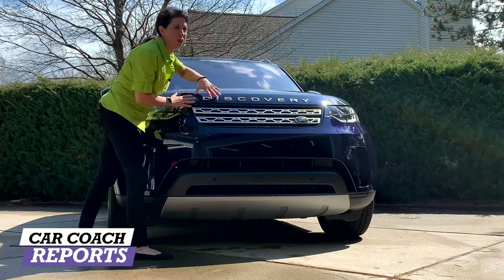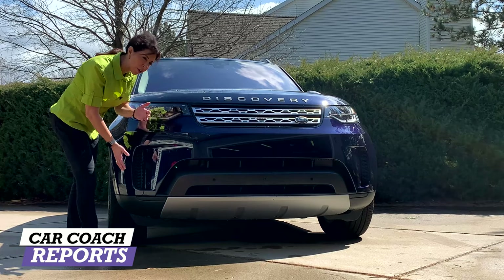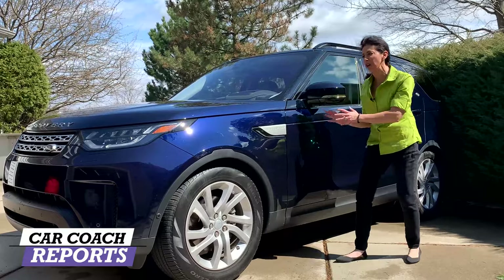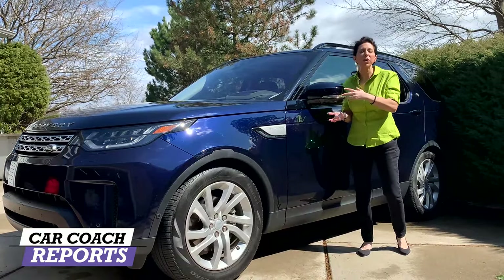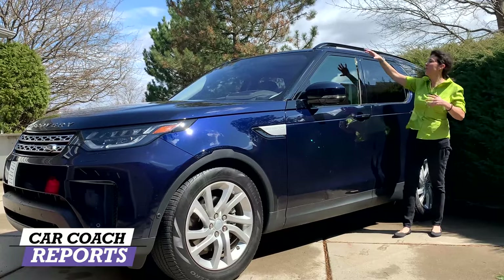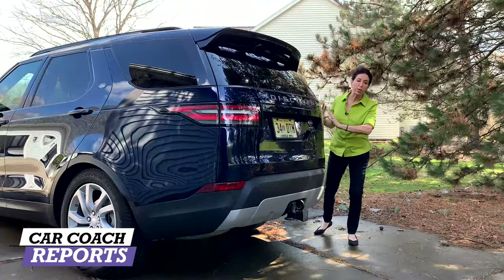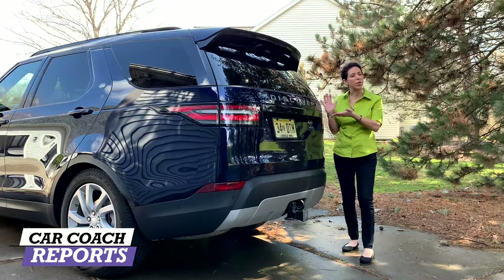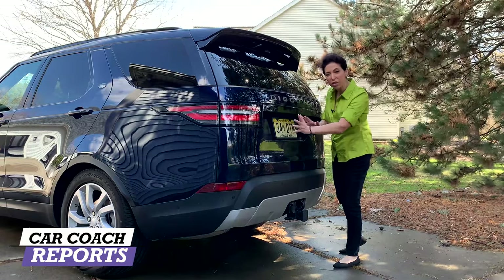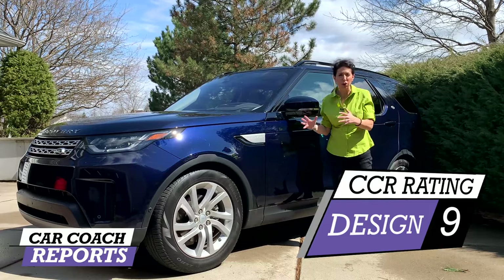Looking at the design of the Discovery, I like the aluminum grille and the LED headlights — pretty much standard on luxury vehicles. The functional vents are also important. The Discovery rides on 20-inch alloy wheels that look really good and match nicely with the dark blue color. Along the side I love the Discovery detail. It matches the Land Rover family design — similar body lines to the Range Rover. Around back it's a bit large, but necessary for a seven-passenger SUV. The towing package integration is done nicely. Overall they did a really nice job, and I gave it a 9 for design.